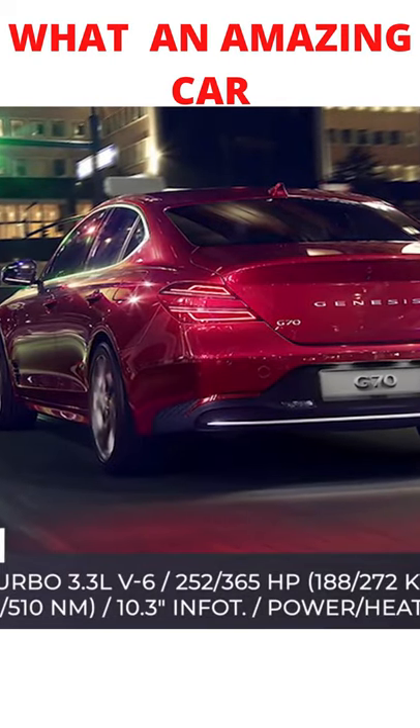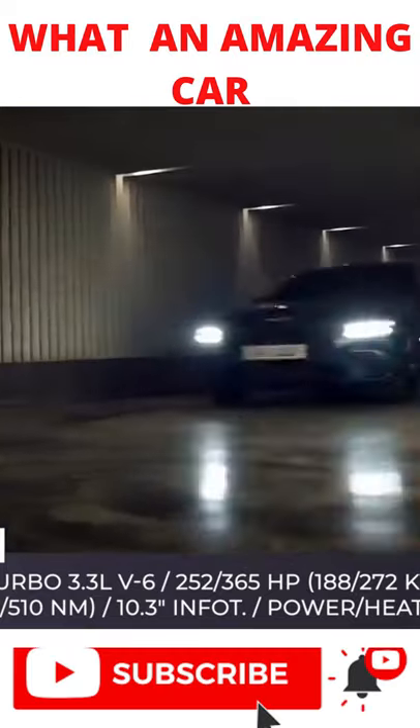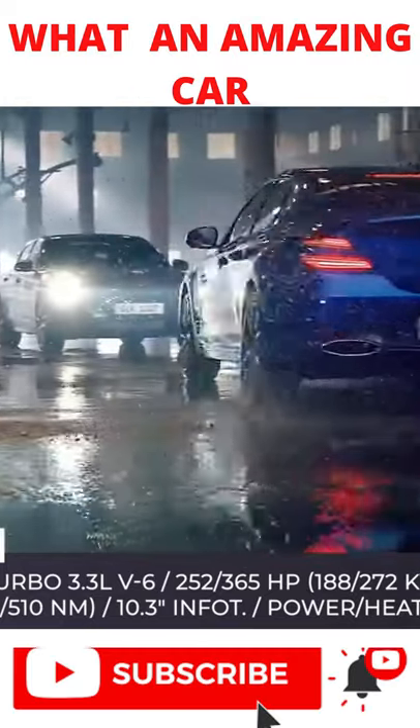Besides, standard features include synthetic leather upholstery, lumbar and heated front seats, keyless start, and a great bundle of driver assistance features.